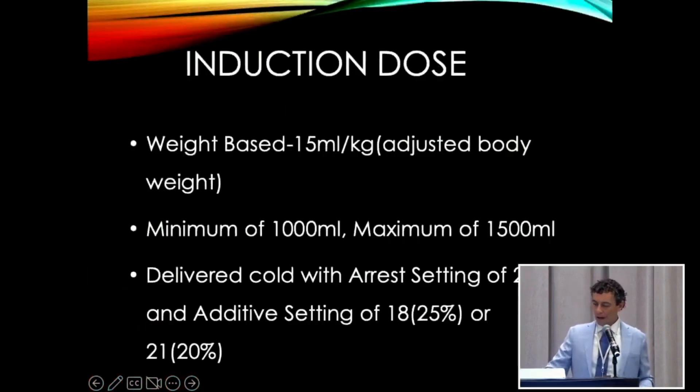For our induction dose, we do a weight-based dose — 15 mils per kilo off adjusted body weight. Adjusted body weight is not your actual body weight and not your ideal — ideal is a little too stingy — so we go in the middle of ideal and actual. Regardless of size, you're going to get a minimum of a liter and a maximum of 1,500 mils. A little old lady at 55 kilos still gets a liter, and that 150-kilo patient still gets 1,500. It's delivered cold with an arrest setting of 21 and an additive setting of 18 or 21, depending on your strength of mannitol.